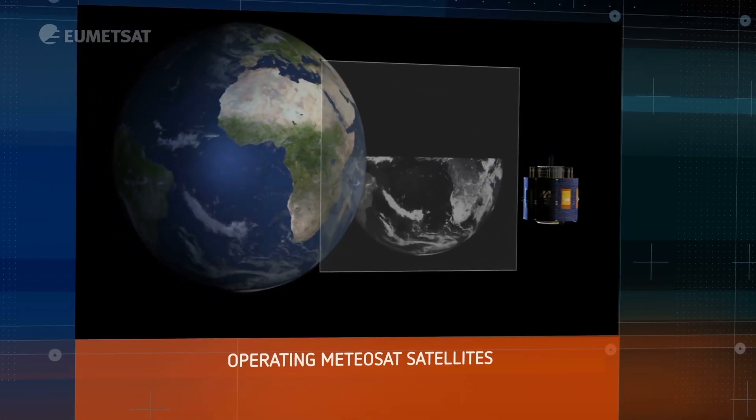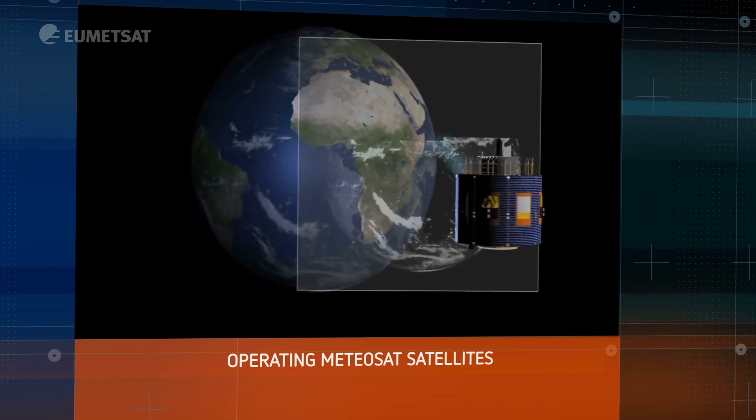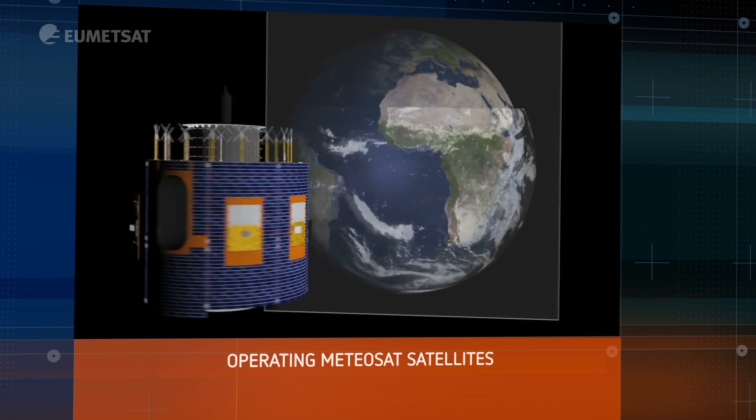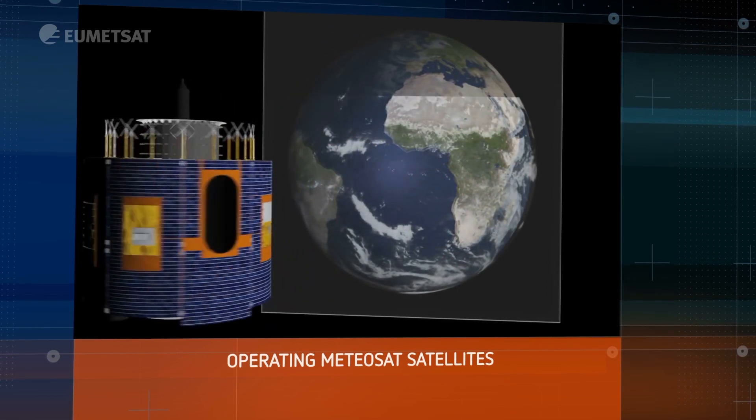The Meteosat satellite is based 36,000 kilometres away from the Earth, delivering images every 15 minutes of Europe, Africa, the Middle East and the Atlantic Oceans.